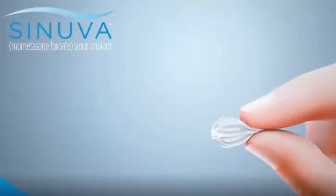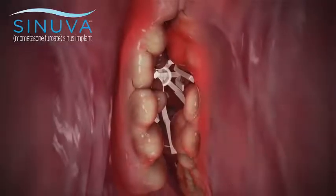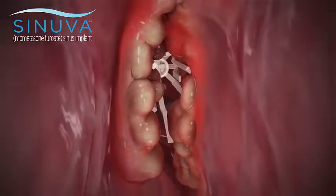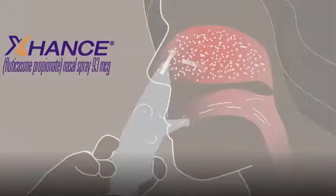There are non-surgical treatment options available if polyps come back. One option is a steroid-releasing implant called Sinuva, placed in the office into the ethmoid sinus cavity, which releases mometasone over three months to help decrease the inflamed tissue. Another option is a device called Xhance, which uses the patient's own breath to blow fluticasone deeper into the nasal cavity than a standard nasal steroid spray.